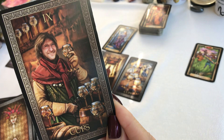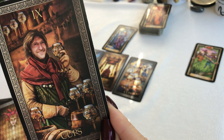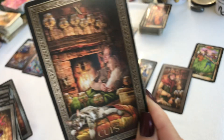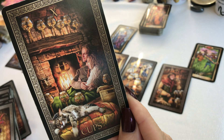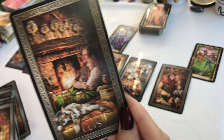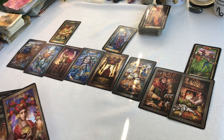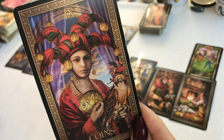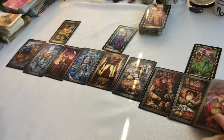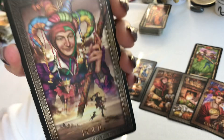We have the Nine of Cups. We have the Ten of Cups. We have the Nine of Pentacles. Bottom of the deck, we have the Four.